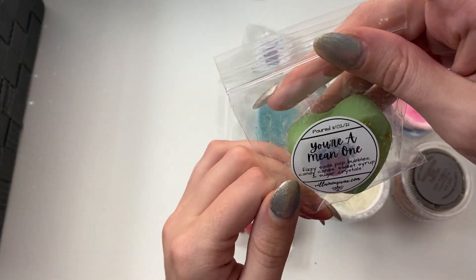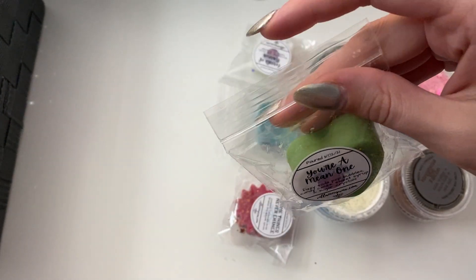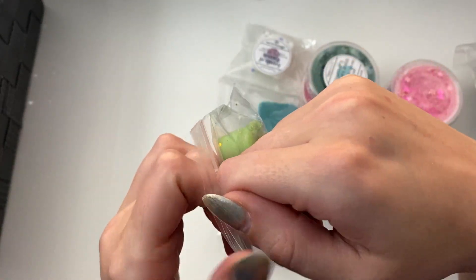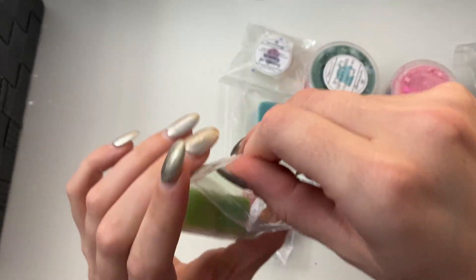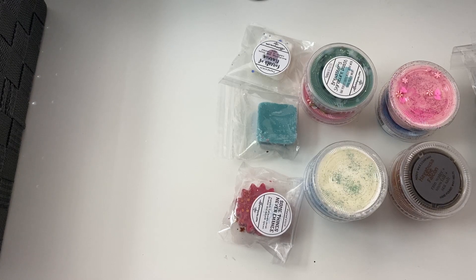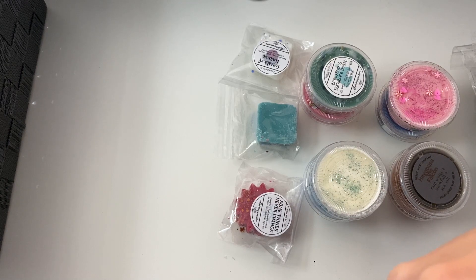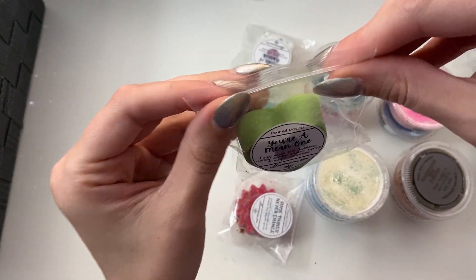And then this one — Fizzy Soda Pop Bubbles, Candy Canes, Sweet Syrup, and Sugar Crystals. I believe this was also part of the Advent Calendar. It definitely does that fizzy soda smell — it straight up smells like soda.